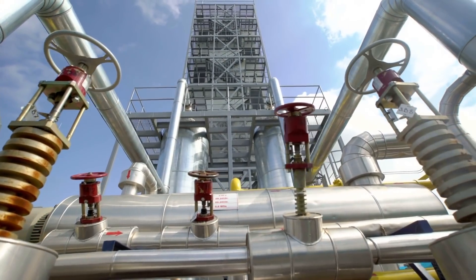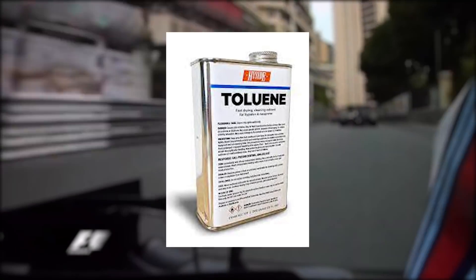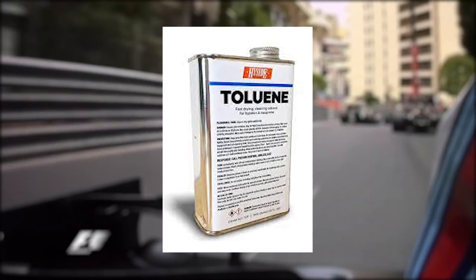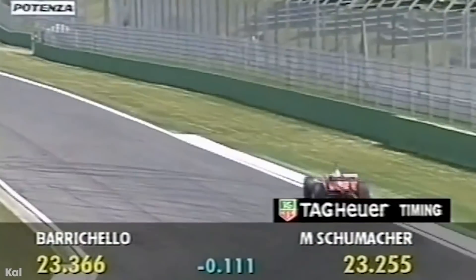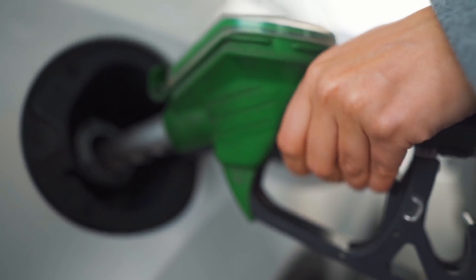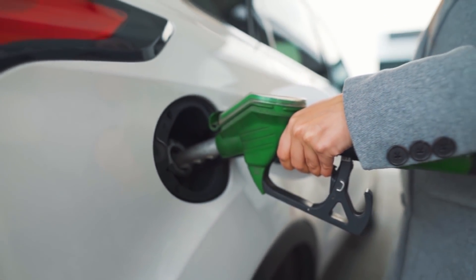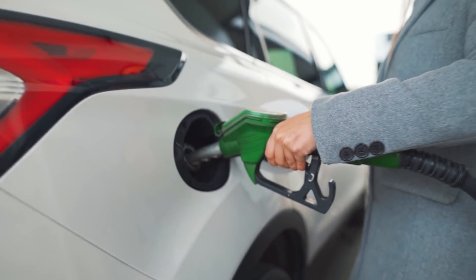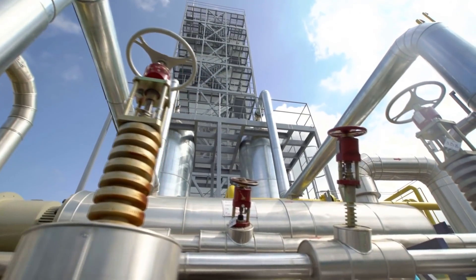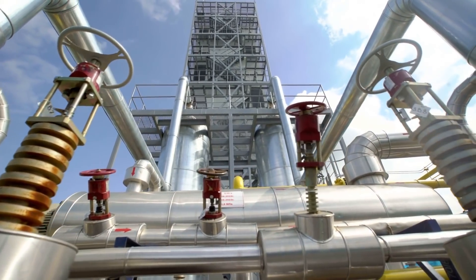The duo were so proud of their creation that they even published a technical paper on it. Yet, since toluene is a known carcinogen, many people became concerned with it being used on the track, and so in 1993, organizers mandated that F1 fuel must be similar to regular gasoline, stopping this dangerous fuel from becoming mainstream.